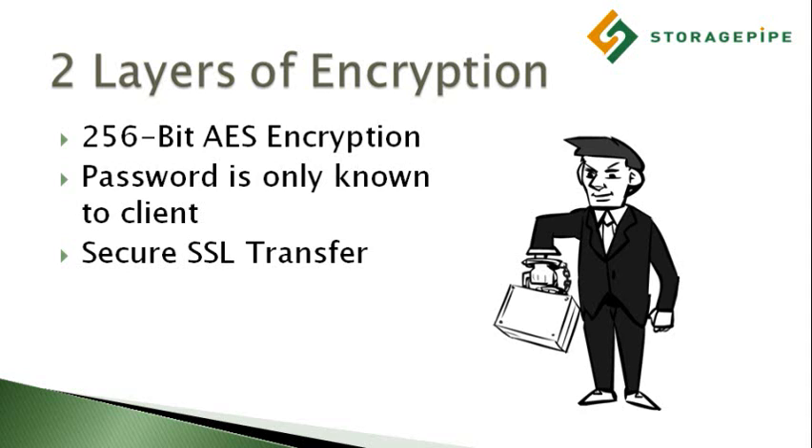After that, the packets are encrypted a second time using a secure socket layer connection. This is the same kind of connection that banks use when transmitting credit card information. We'll often get end users asking us why we use two layers of very strong encryption when just one should be sufficient, and this video should help explain one of the many reasons why we have to take these extra precautions to protect our customer privacy.